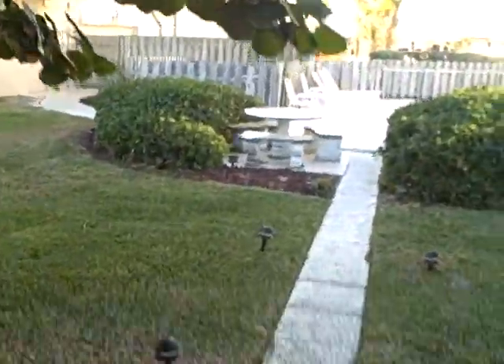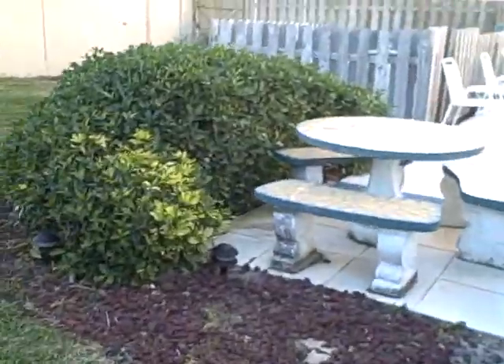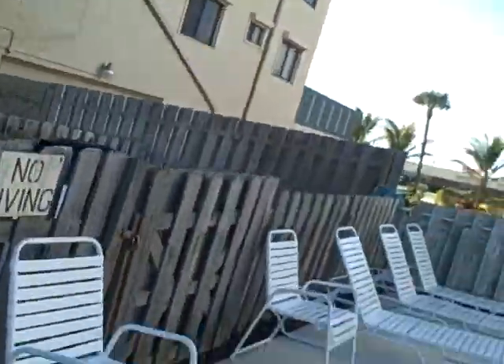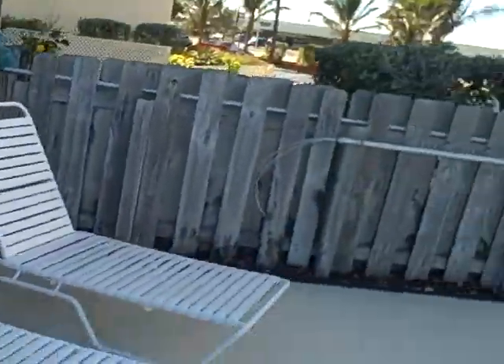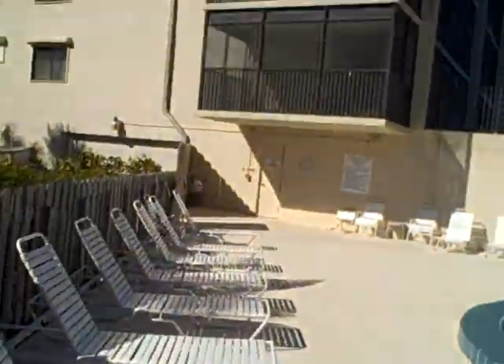$189,000, almost 1,400 square feet, low HOA. The HOA is going to cost you $350 a month — that's not too bad. A lot of these condos are up in the $500 range, and that's what's killing the deal on some of these foreclosures. You get a good deal but then you can't afford the HOA. Alright guys, let me know what you think about this video — thanks, bye.